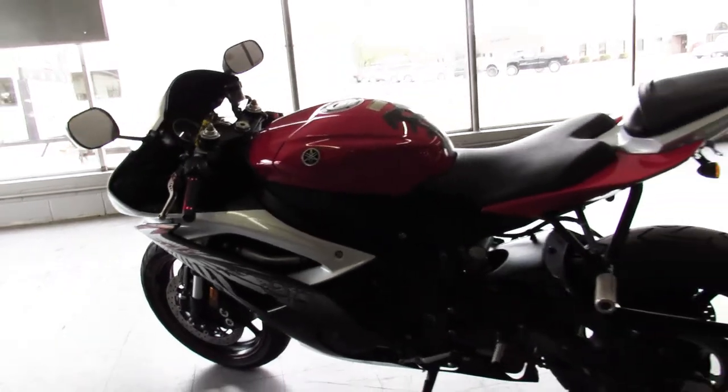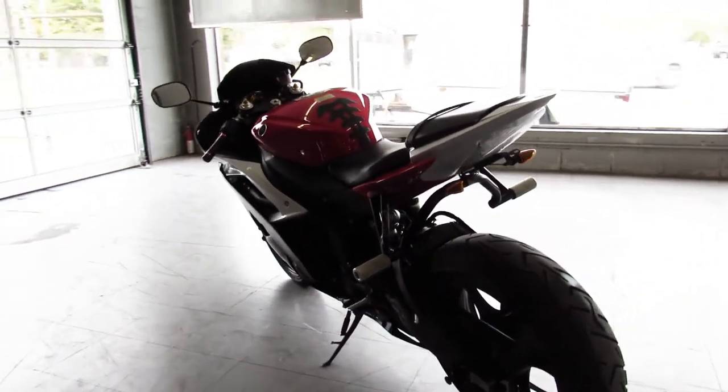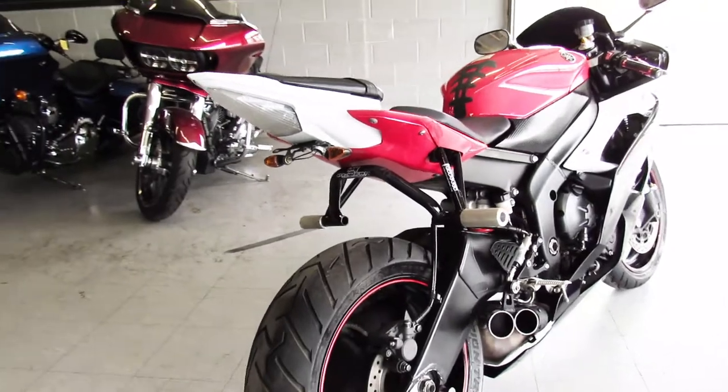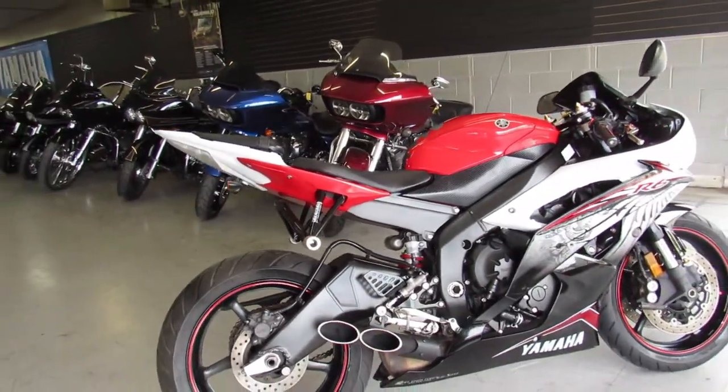If you've never heard of Tochi exhaust, you're missing out — it really, really sounds cool. It was just serviced at a factory authorized Yamaha dealership, inspected, all fluids changed, certified, and it includes a one year Yamaha factory warranty.